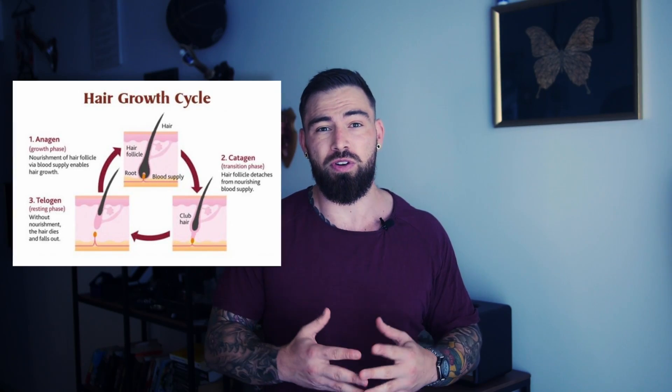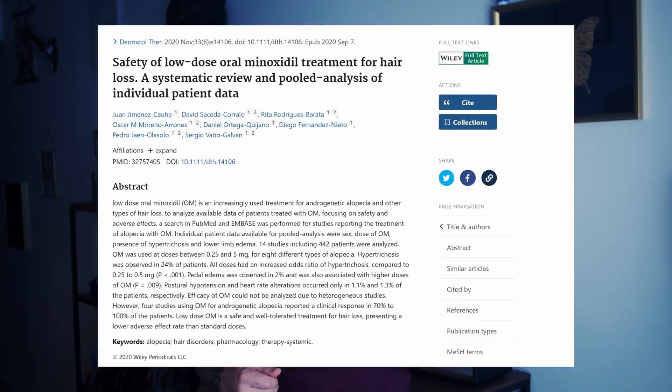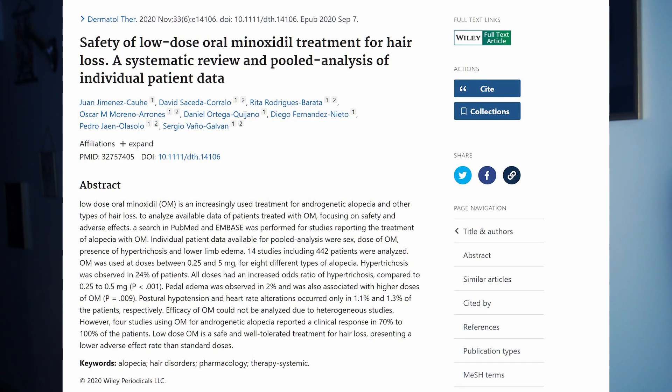Minoxidil affects the hair growth cycle by making the resting phase — the telogen phase — shorter, and the growth phase — the anagen phase — longer. This results in thicker and longer hair strands over time. The effectiveness of minoxidil relies on its conversion to an active form called minoxidil sulfate, facilitated by an enzyme in the hair follicles. Recent research suggests that taking minoxidil orally could lead to higher concentrations in hair follicles through a different enzyme, which might enhance its effect.